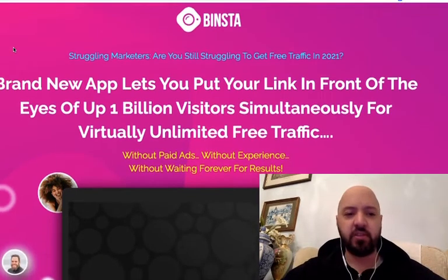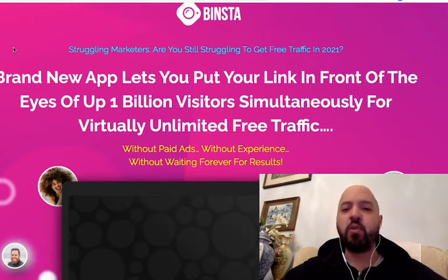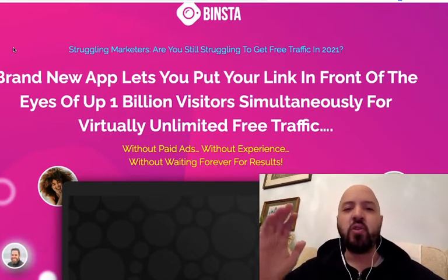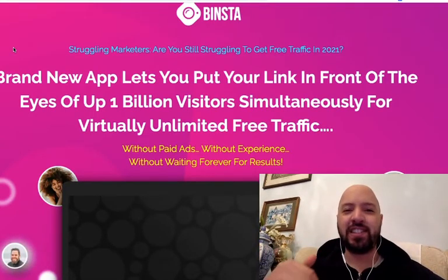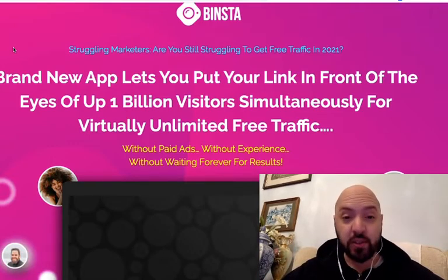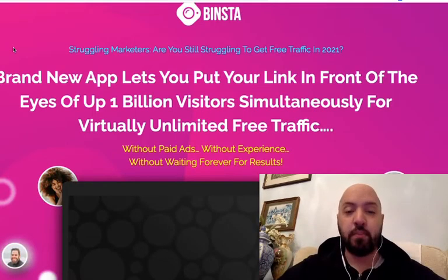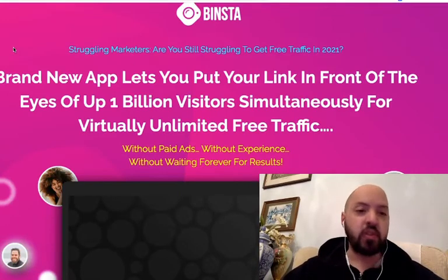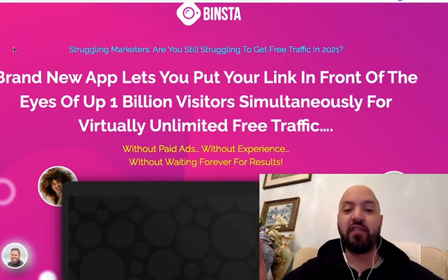Binster is a brand new app that lets you put your affiliate or business link in front of the eyes of up to a billion visitors simultaneously for virtually unlimited free traffic. Now let's be real — you're not going to get a billion visitors clicking on your link. What you can get, though, are tens of thousands of people a month visiting your promotions, your affiliate links, and purchasing from you.